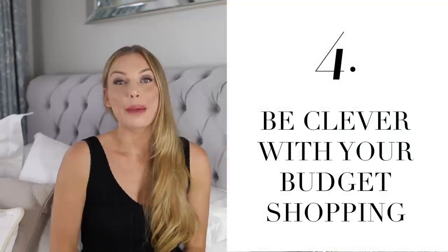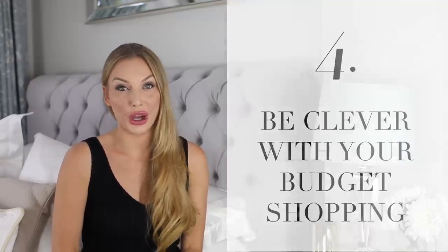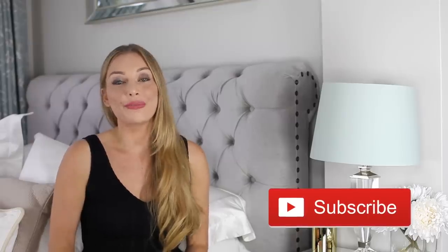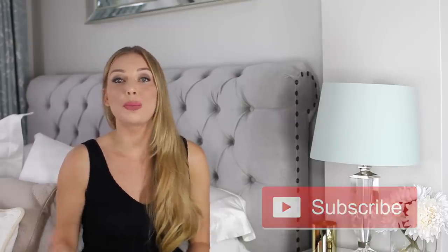Number four: be clever with your budget shopping. One of the things you have to become an expert in is going to stores like high street shops — I'm talking about H&M, Zara, Topshop, all these high street brands. Go to these shops and start teaching yourself to pick up items that are more expensive looking than they are.